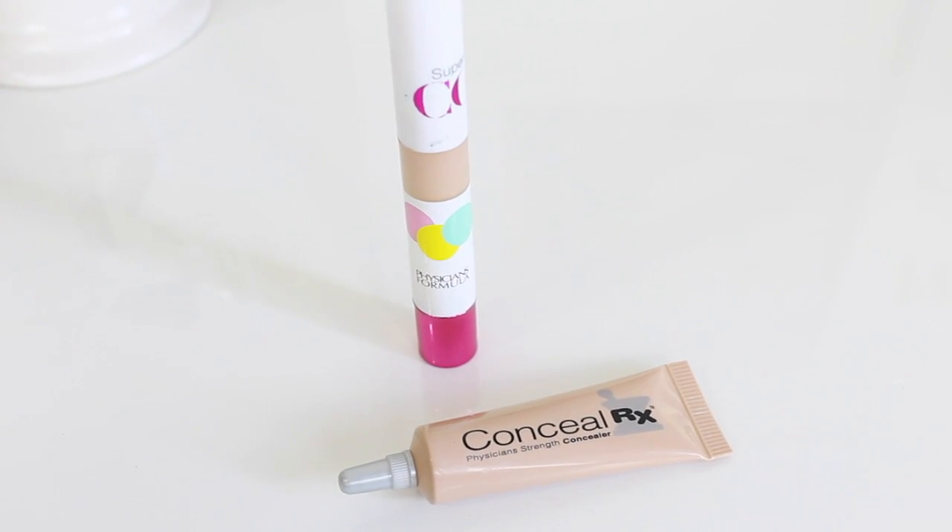I had been feeling blah about all my concealers, so I went to CVS looking for something with better ingredients. That's when I picked up the Physicians Formula ones. The other one I grabbed is new to me — I've never tried it before until this month. It's the Super CC Color Correction and Care CC Concealer. I was very skeptical at first because when I first applied it, it was very, very lightweight and I didn't think it would give me any coverage, but it actually does.